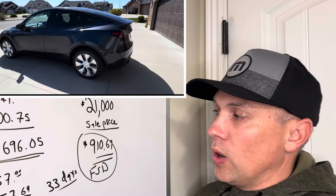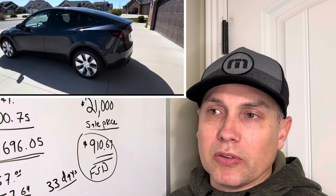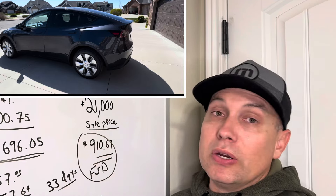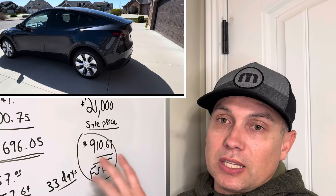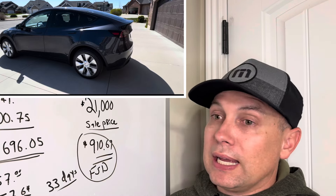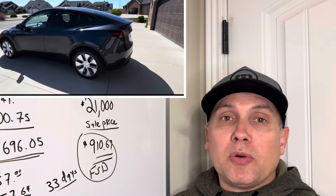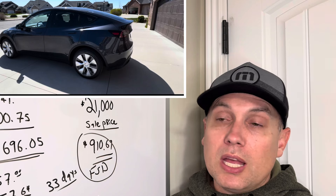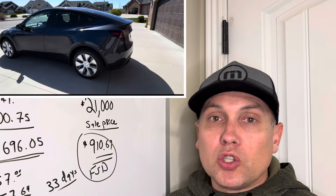The bottom line: $910.69 is what Full Self-Driving cost me on my 2024 Tesla Model Y. There was some time and effort involved in buying and selling, but for $910, I have FSD on my Model Y. To buy it outright right now is $12,000, or Tesla just lowered it to $100 a month — so this is equivalent to about nine months of subscribing. I feel I came out ahead.